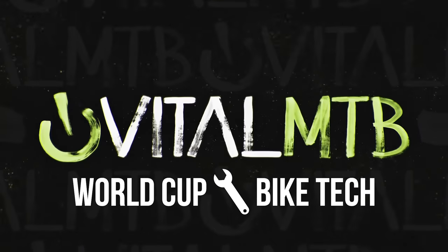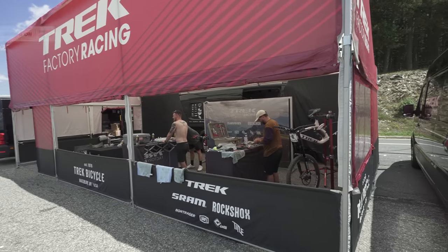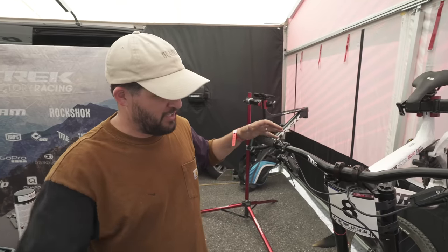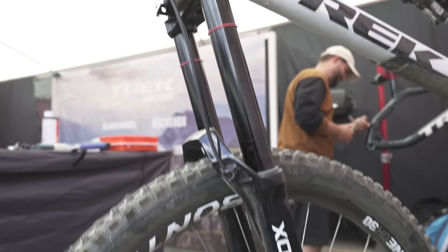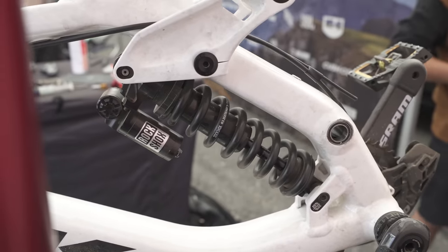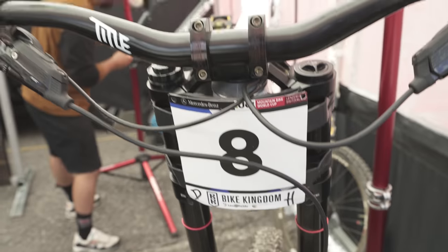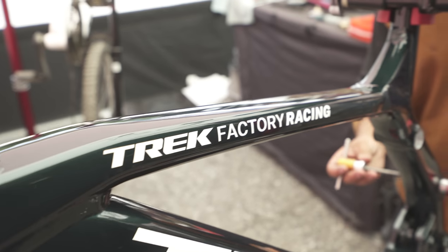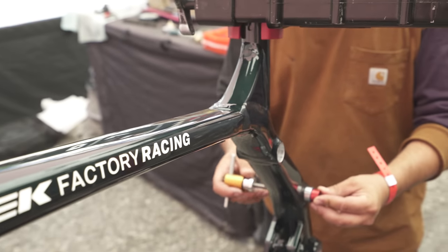Here we are, day one in Andorra. It's pit setup day, but it's also clean up and get bikes ready. The last race was in Lenzerheide, so the bike is pretty perfect. But we're going to a new color this weekend, so unfortunately I've got to build another bike. Andorra is going to be a new frame — I'm just starting to build a new frame for Loris.